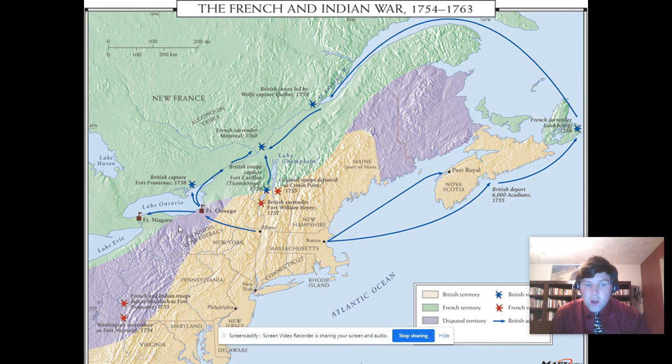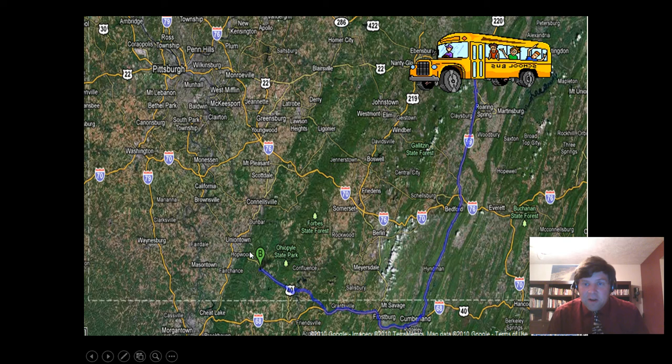This map shows an overview of the French and Indian War, as well as British and French settlements. Everything in green was French settlement — a lot of where Canada is today. In the Canadian province of Quebec, they still speak a lot of French, especially in Montreal. Down in the east were the British colonies. As the British moved west and the French moved south and east, they were inevitably going to encounter each other, and they both felt like they were invading each other's land.